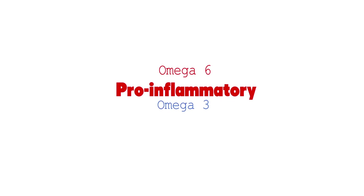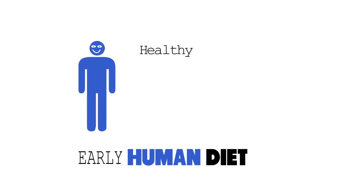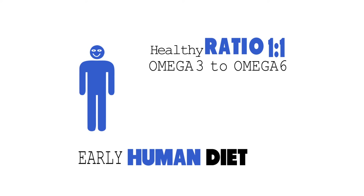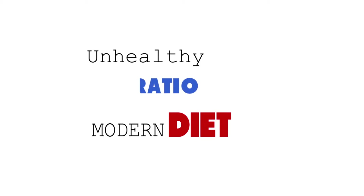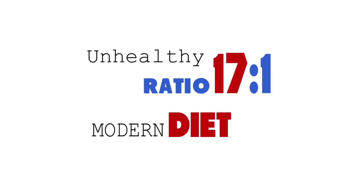Omega-6 fatty acids are pro-inflammatory, while omega-3 fatty acids are anti-inflammatory. Early human diets contained a ratio of one omega-3 to one omega-6 fatty acid. Today's Western diets contain an unbalanced ratio of approximately 17 omega-6 to only one omega-3.